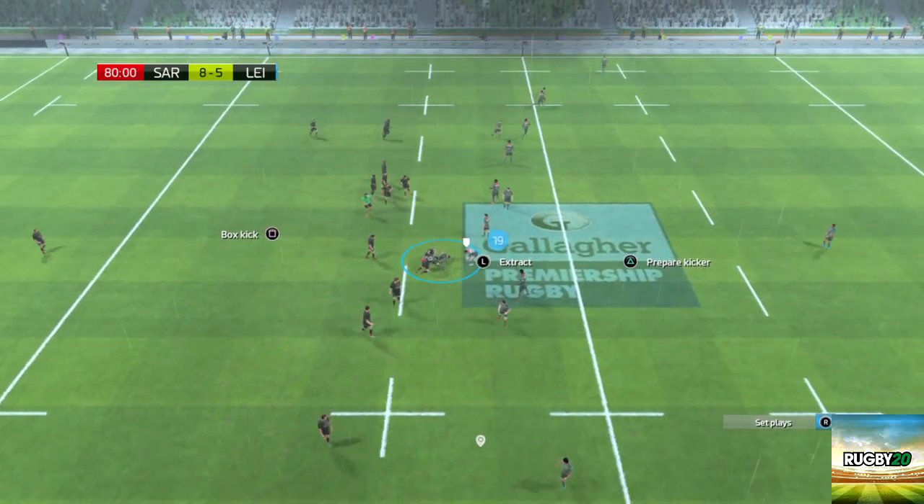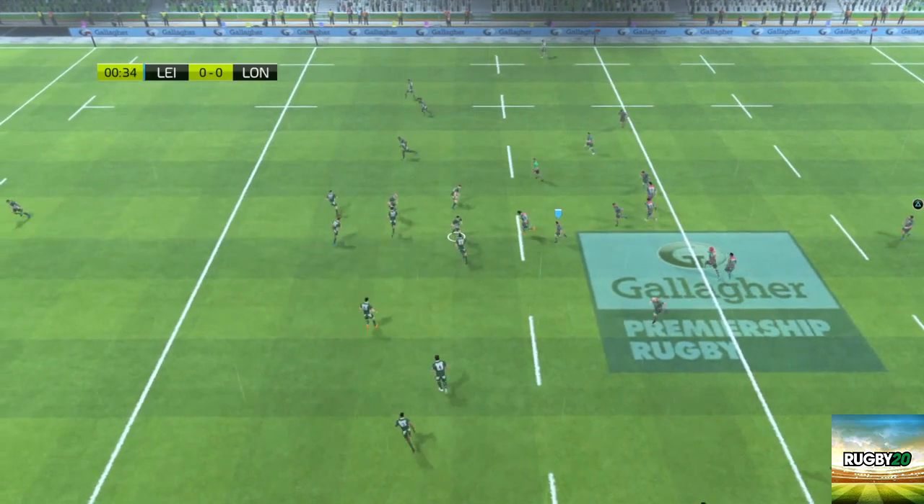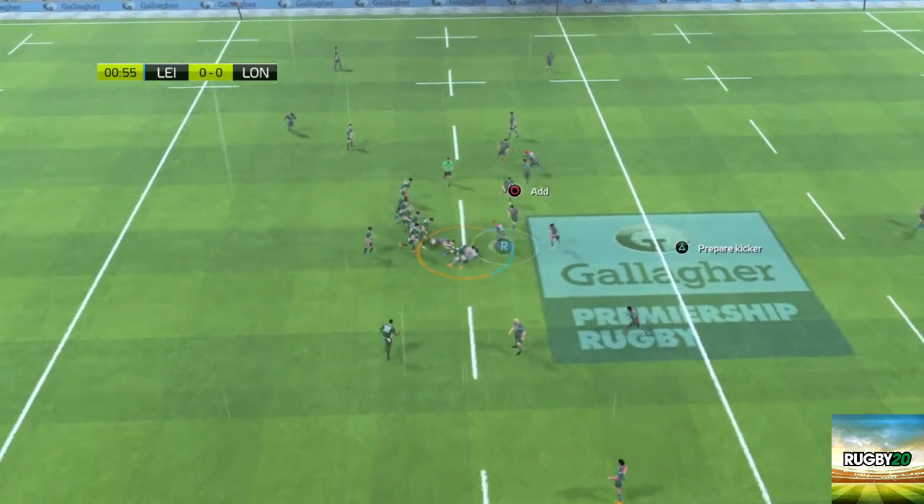The ball's been burgled. And with that kick, the match begins. They're scrapping for the ball.